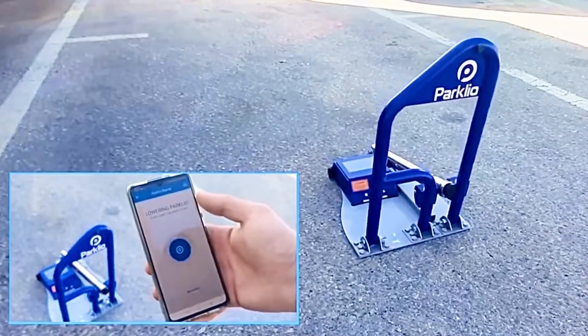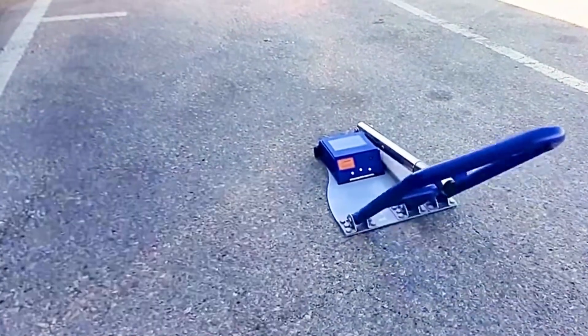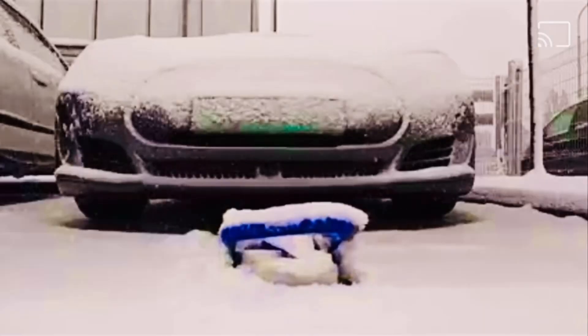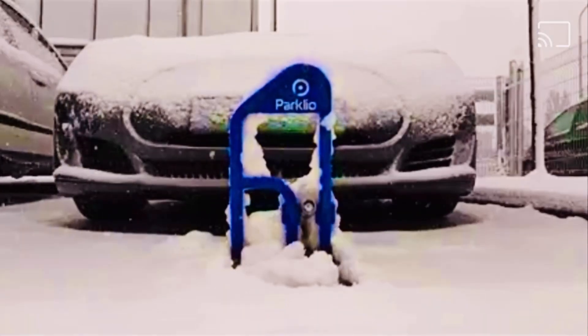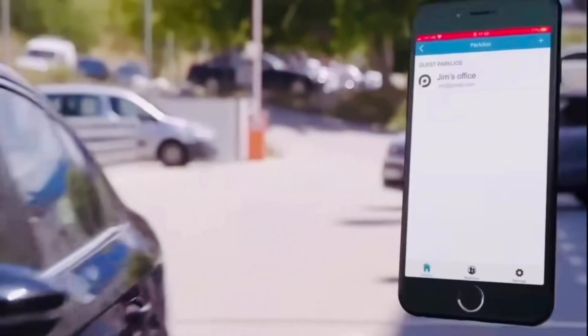For example, you can lower the block in front of your work while you are at home. This automated parking sign communicates with your phone up to 50 meters away through a Bluetooth low-energy module, and is controlled by an app on a smartphone, which makes it easy to raise or lower the blocker from the car.